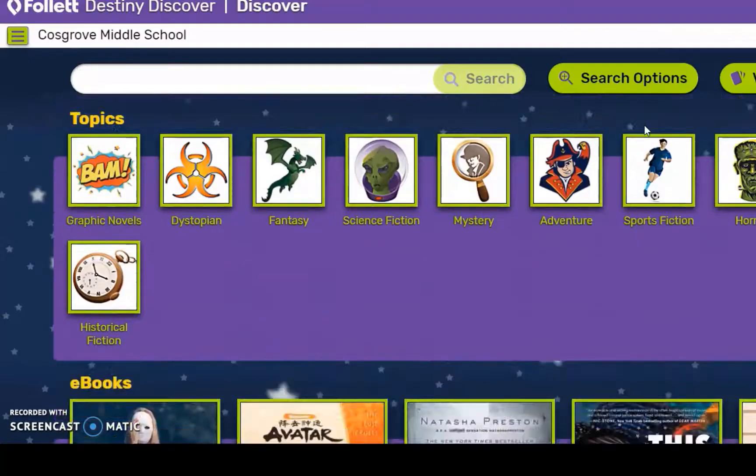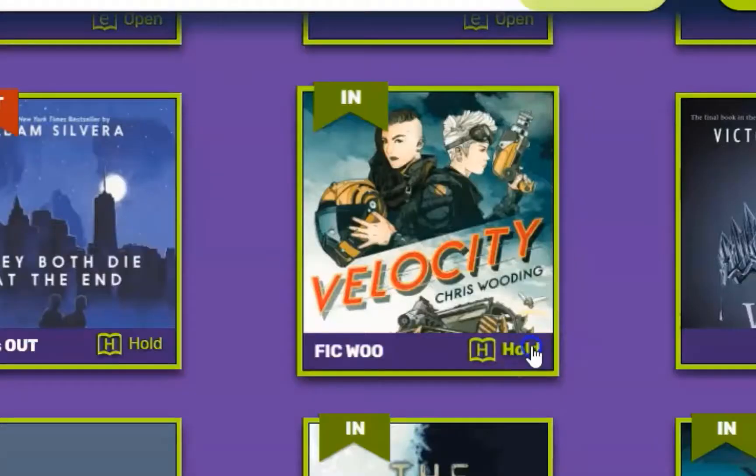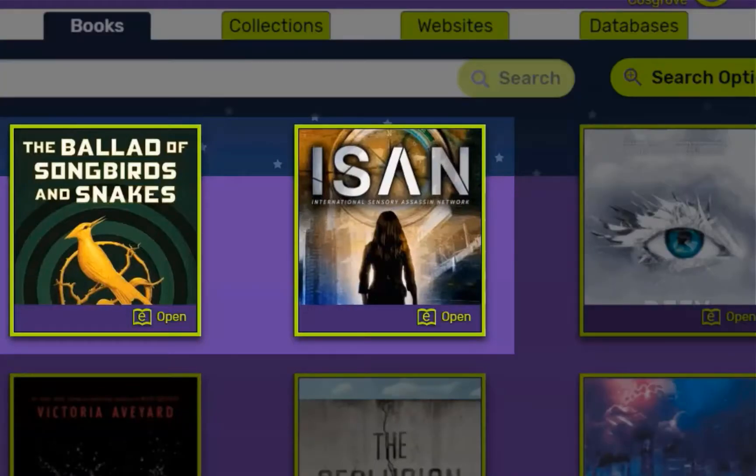Another way to search is by clicking on a topic tile using the menu below the popular tiles. Simply click on the tile of any book to hold it. You will not see a hold button for any ebooks, even if you are signed in.